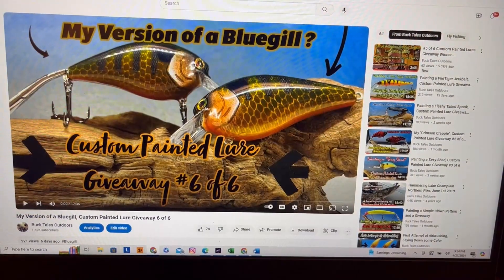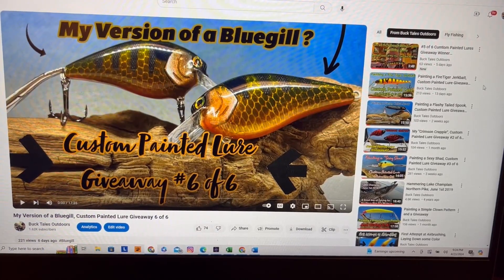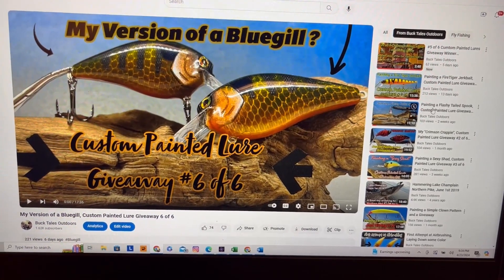All right, it's time for my sixth and final custom painted lure giveaway this week. It was my version of a bluegill — I really like the way this thing came out. You can't see it very well in this dim light, but it came out pretty good. Let's go to the video.